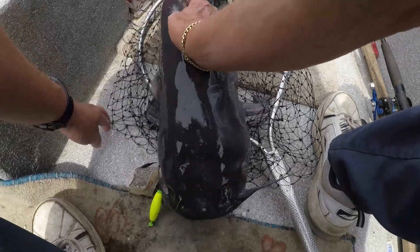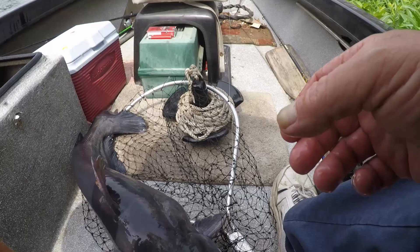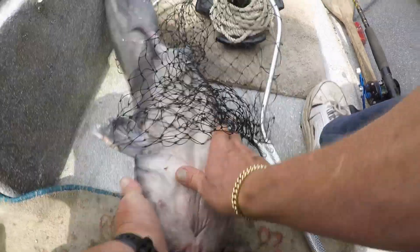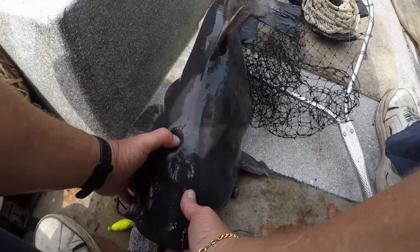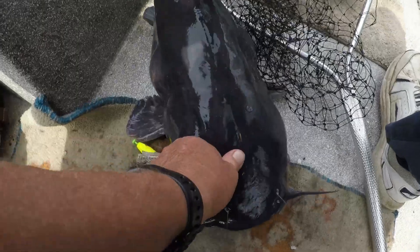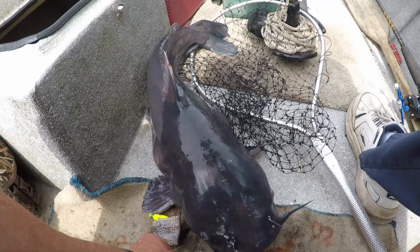The tide's coming in. Them old brim wasn't biting too good. So we figured we would catfish a little while.